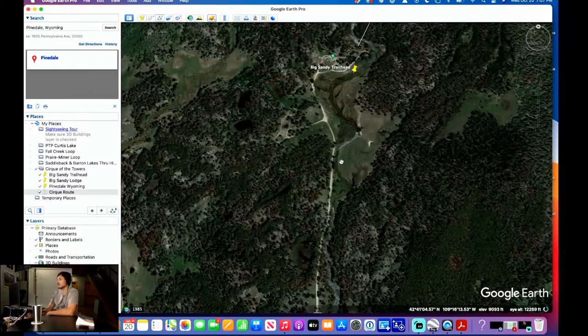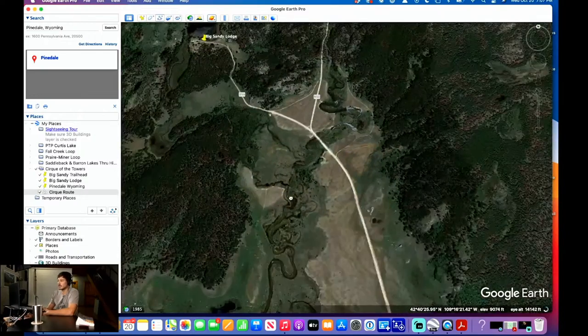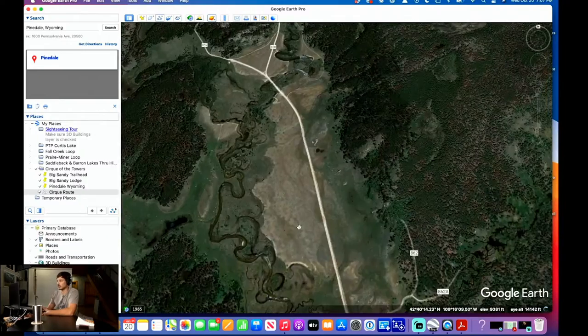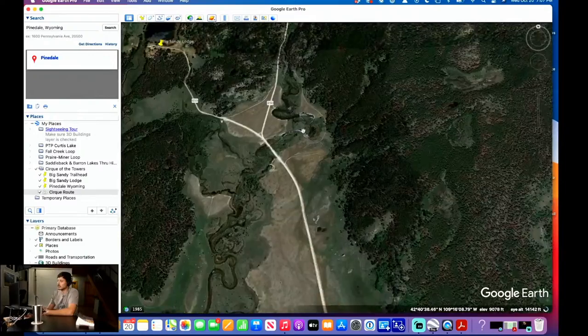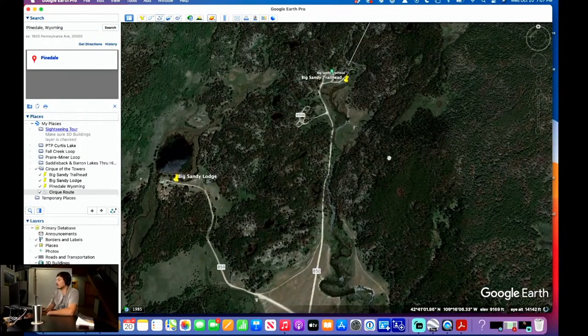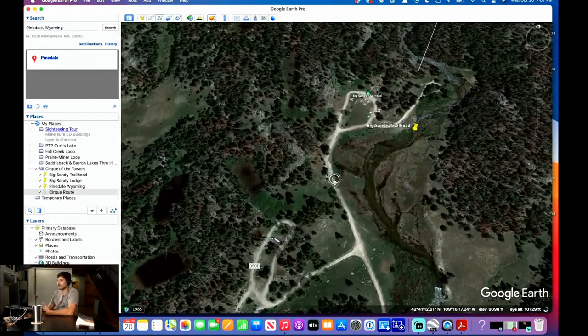Option number two for where to stay: there's a campground right at the trailhead — I think you can reserve it. There is some dispersed camping along the road, places you can park your car. If you're living that van life, you can probably park at the Big Sandy Trailhead and stay overnight.